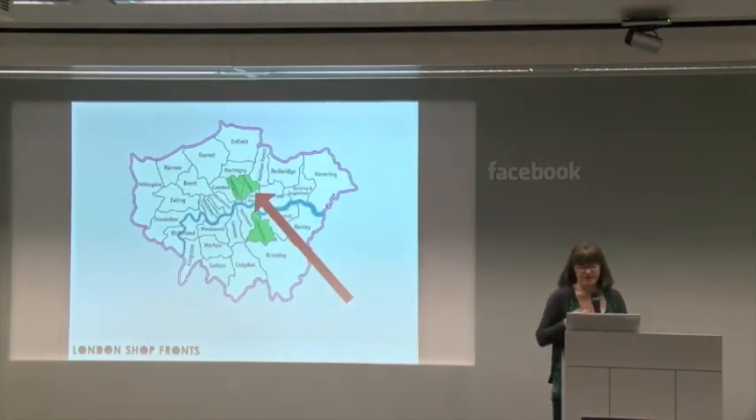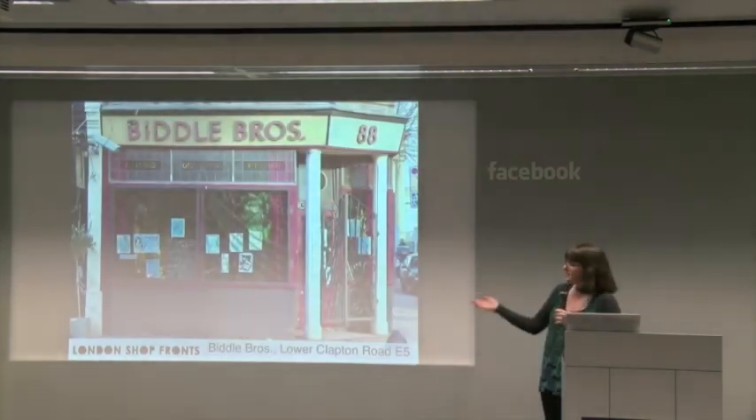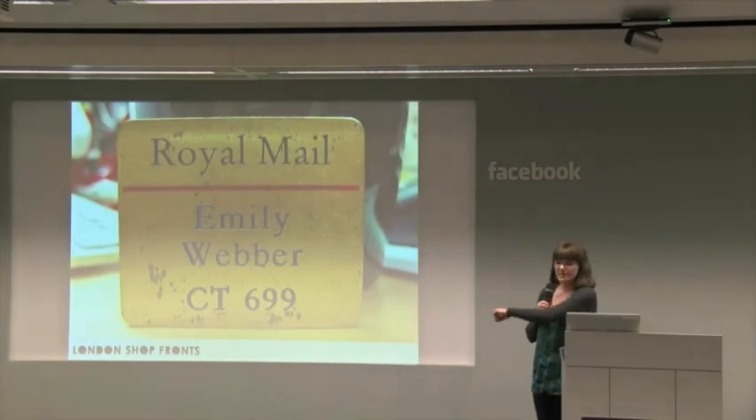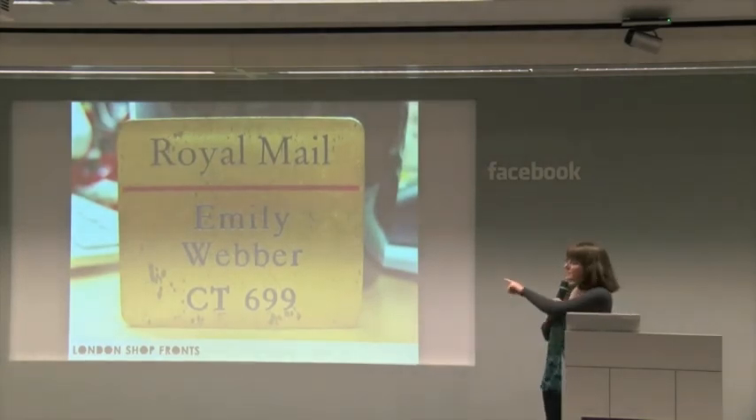That's in N1. I live in Hackney. I've lived there for about ten years. This is a local bar of mine called Biddle Brothers that also used to be a builder's merchant. That's in E5. I spent a little bit of time working for the Royal Mail. I know my postcodes.